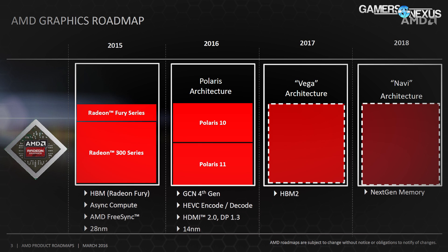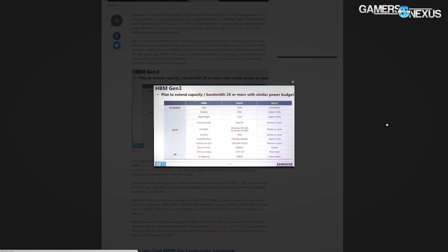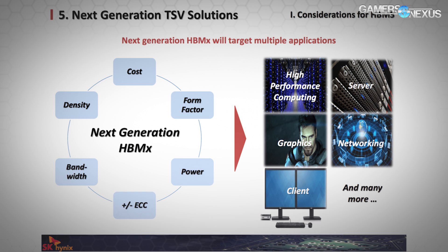So other than Vega, what we're looking at for HBM3 is a doubled throughput — theoretically on a 4096-bit interface with upwards of 2 terabytes per second throughput. That's 512 gigabytes per second per stack of HBM3. We'll talk about this technology more in the semi-distant future, as it is still a ways off.